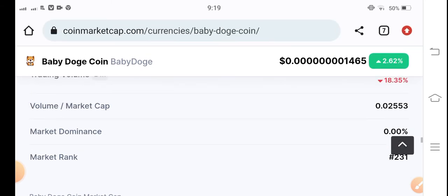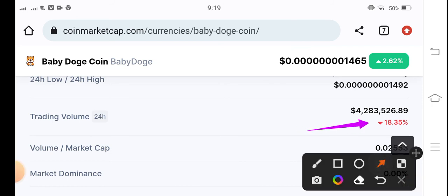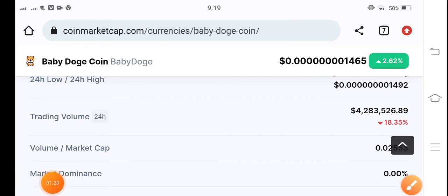Looking at the price statistics, the market cap is up and trending, but volume is down — you can see it's down 18.835 percent. If you have Baby Doge Coins, hold for a long time. That's my personal opinion. Thanks for watching, see you in the next video.